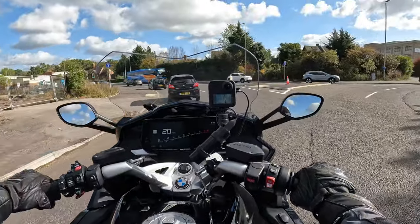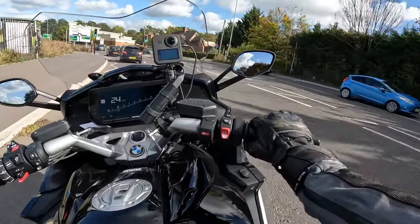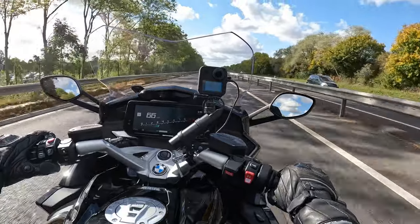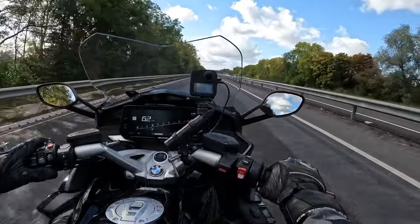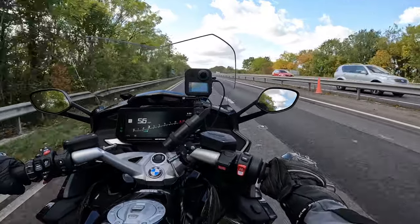Brand new bike. Can you imagine having that brand new bike feeling with one of these underneath you? I feel pretty special right now. What I'm going to do, just to help me get familiar with the motorbike, is put it in its natural habitat — I'm going to go straight on the motorway for a junction or two.